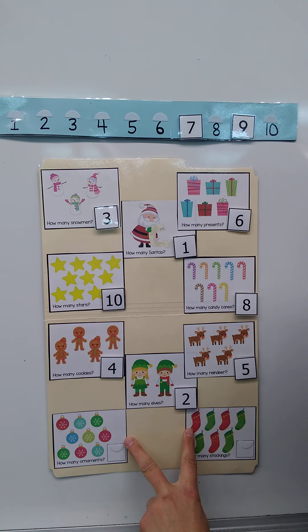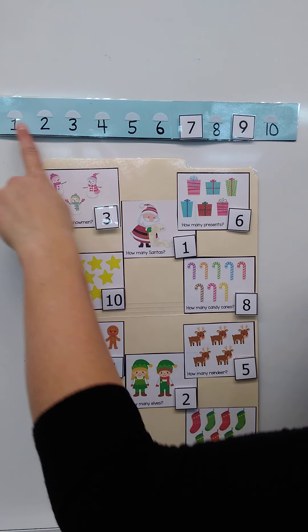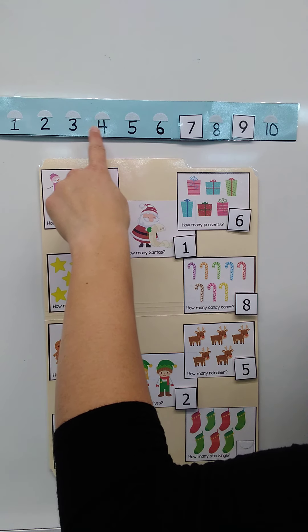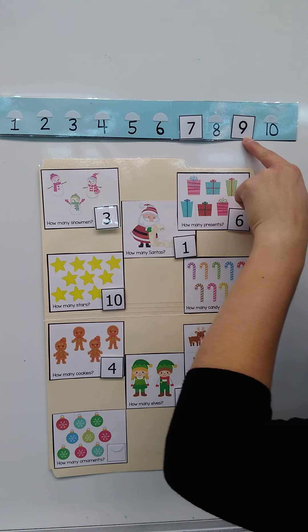All right, we have two more things to count. Let's count the ornaments — ready? One, two, three, four, five, six, seven, eight, nine. Nine ornaments! Now I'm going to count until I find the number nine: one, two, three, four, five, six, seven, eight, nine.